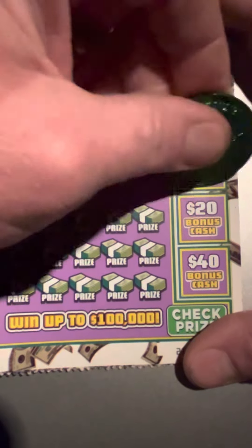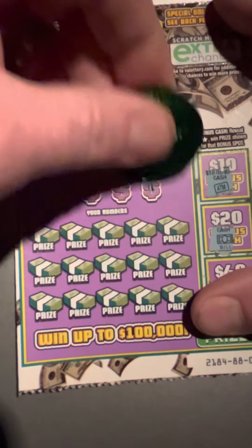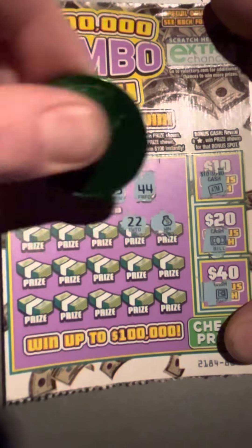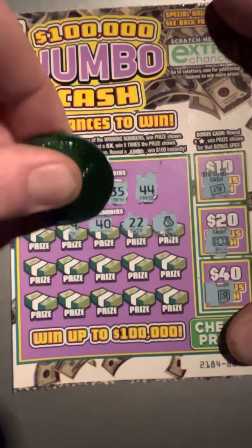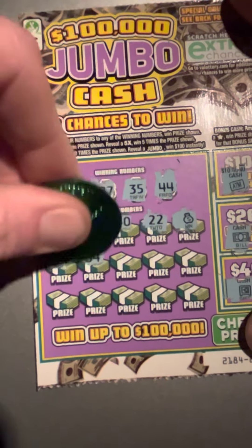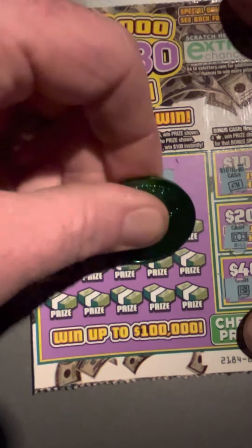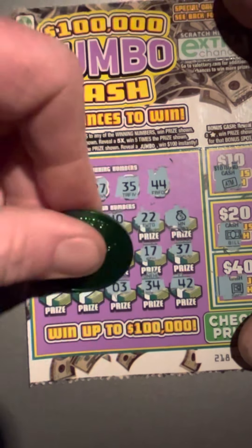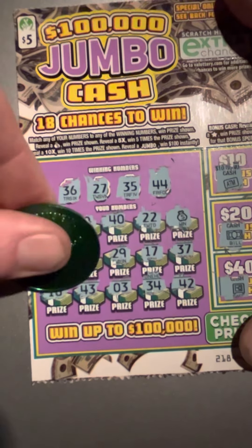We'll start with ticket number 30, starting with the bonus spot looking for a star. Nothing there. Looking for 44, 35, 27, and a 36. Look at that — we got a money bag, so that's an automatic win! Let's see if we can get anything else: 19, 14, 39, 4, 29, 17. 37 — one off. 42. 34 — one off. 3. 43 — one off. And an 18.